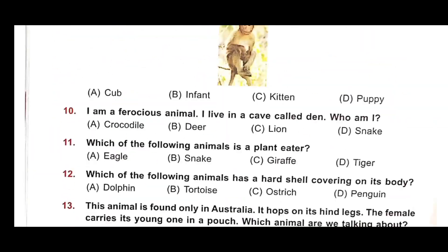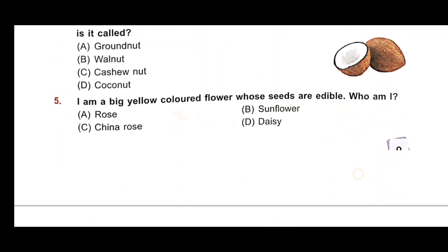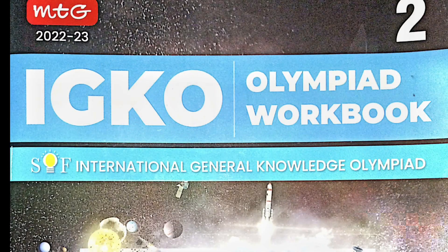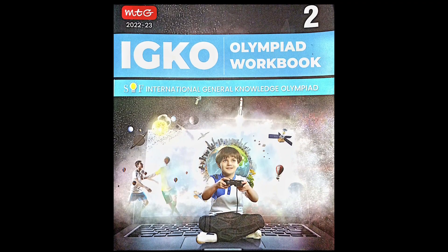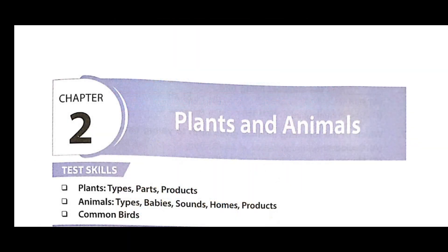Hello children, how are you? I hope you are fine. Today we will discuss about IGKO — that means International General Knowledge Olympiad — and today we will discuss Chapter 2, which is Plants and Animals.